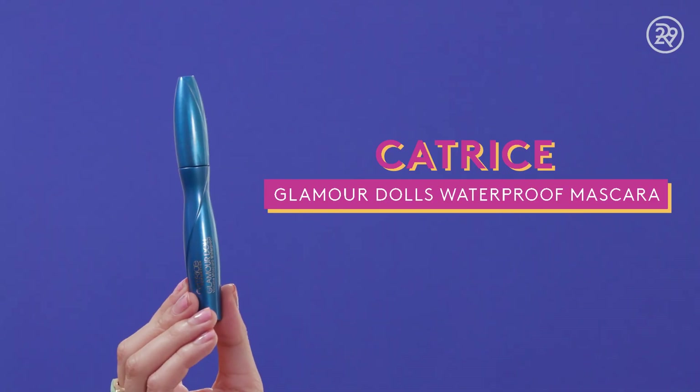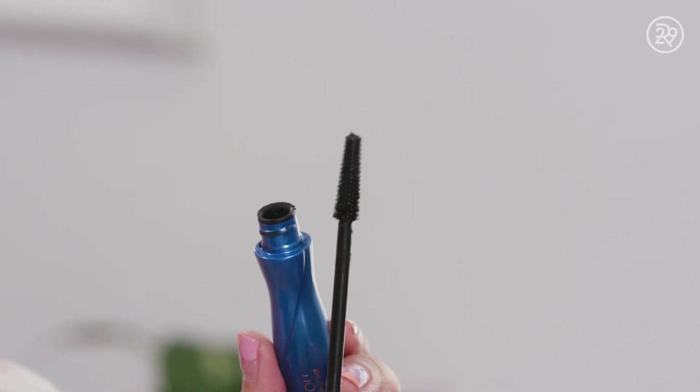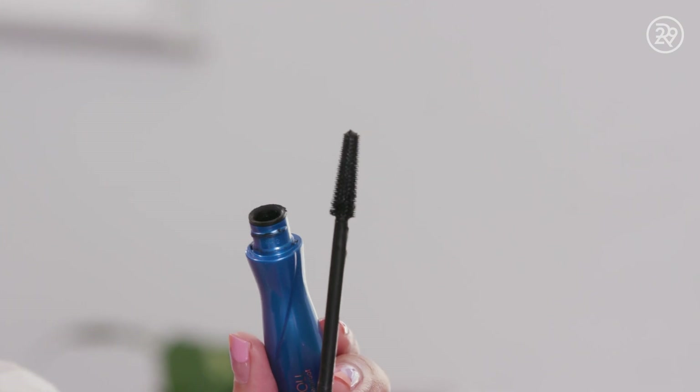So the first up is this mascara. It's the Catrice Glamour Doll Waterproof Mascara. I really like Catrice mascaras, especially the ones that have the silicone brush tips. It's really easy to get between your eyelashes, it really volumizes, and it also defines pretty well.